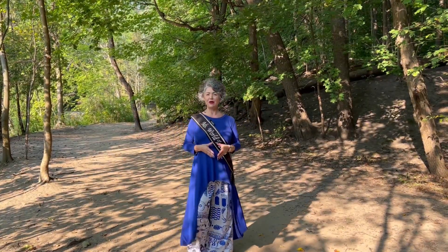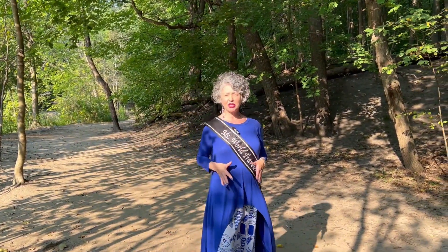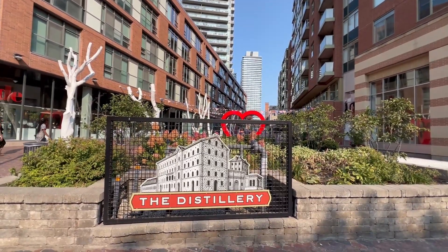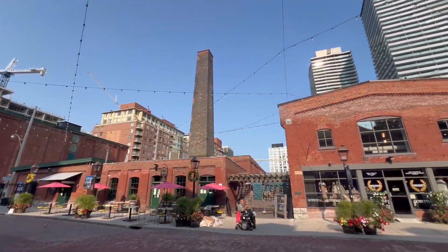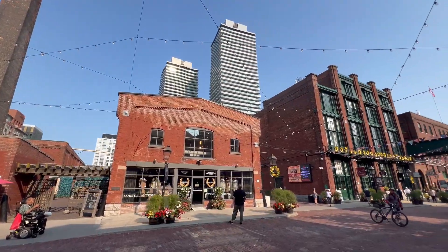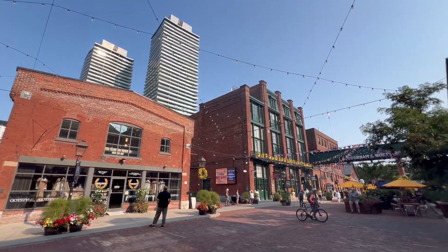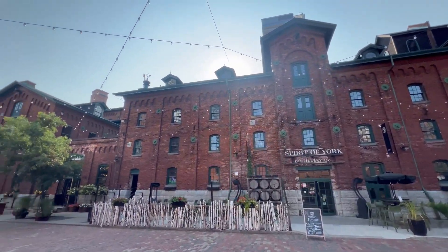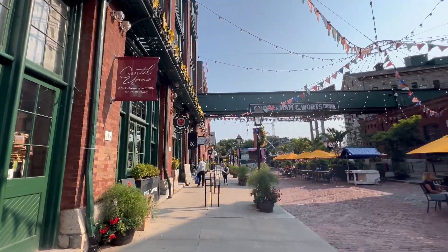Another great place to walk around is the Distillery District. The brick pedestrian streets were once traversed by horse-drawn carriages in the early 1800s, and it's like taking a step back in time. Opened in 2003, what you experience today is the result of a small group of forward-thinking developers who envisioned the 47 derelict Victorian-era buildings — formerly the site of Canada's largest distillery — as a place where artists and entrepreneurs could rub shoulders and inspire each other.